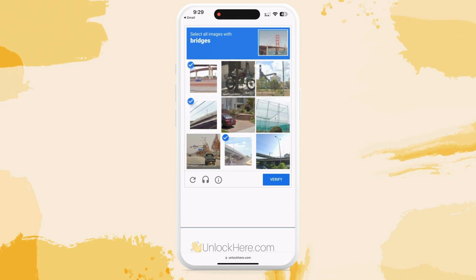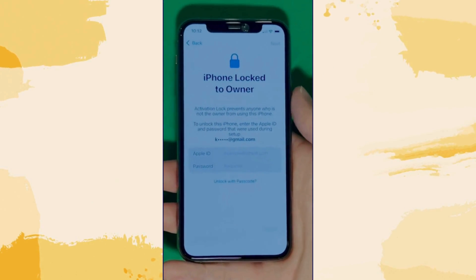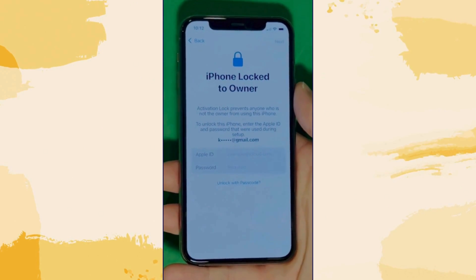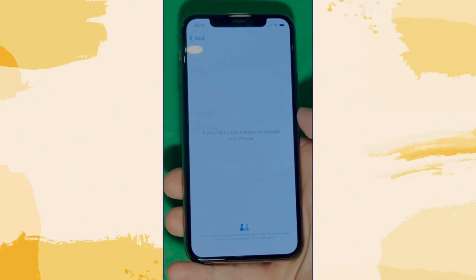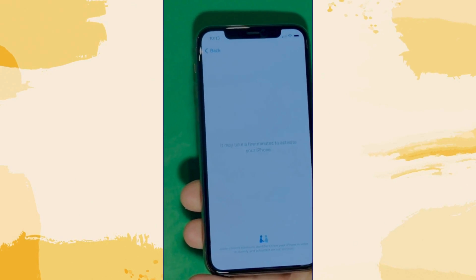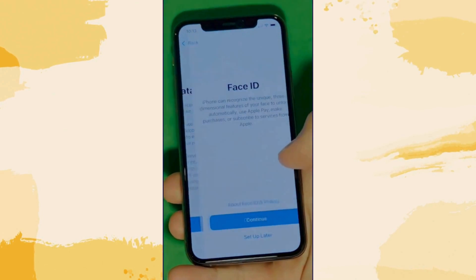As you can see, we swipe up to see the 'iPhone locked to owner' page. This part really takes time and patience — we wait for the unlock process to activate the phone. We swipe left and wait a few minutes to activate your iPhone. Don't worry, it will be worth the wait. You will enjoy your phone once again once it's finally unlocked. It may take a few minutes — patience is the key.